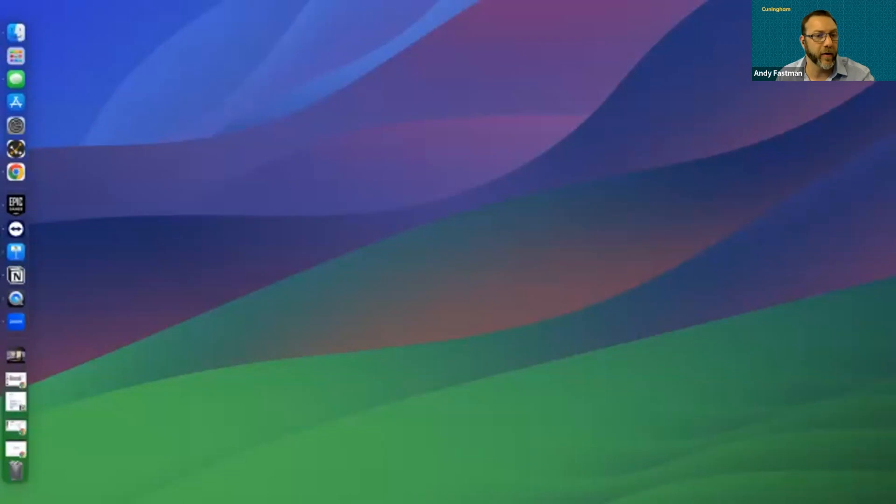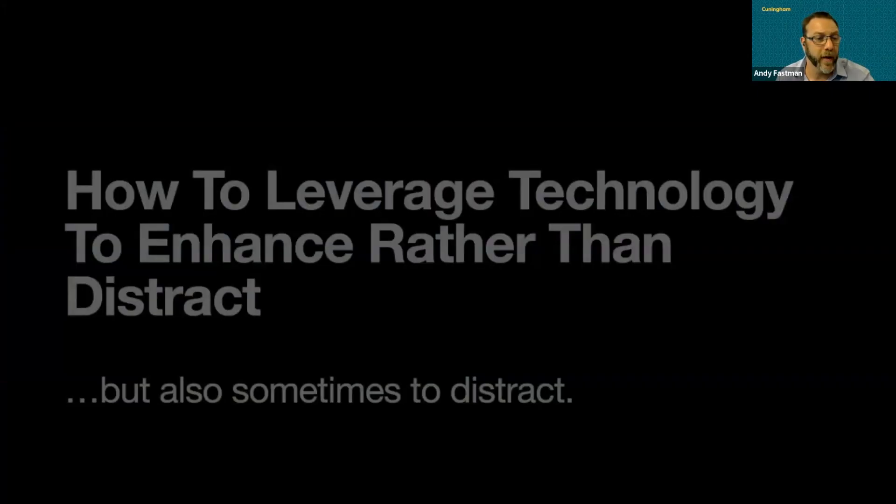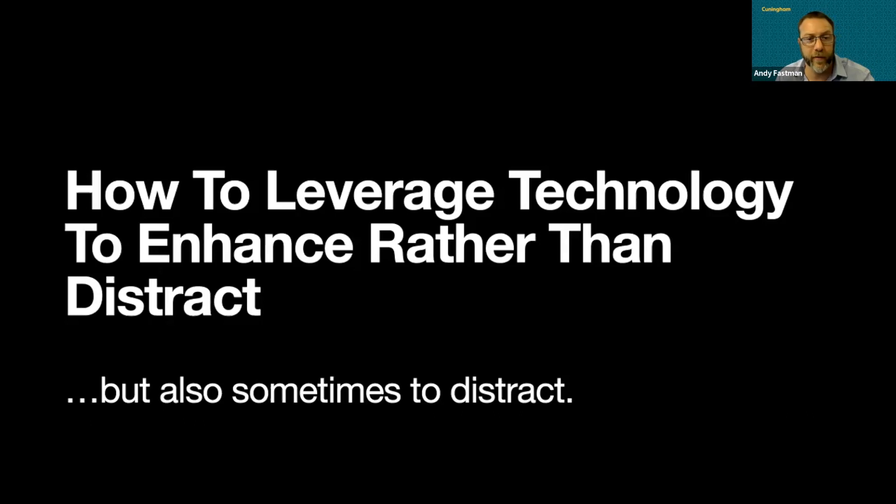We're going to start with Adam. Adam Pear is the VP of Creative Technology for Envoy. He started his career as a software engineer and designer. After a few years of working on primarily screen-based software, Adam ventured into the world of immersive experiences and interactive installations.